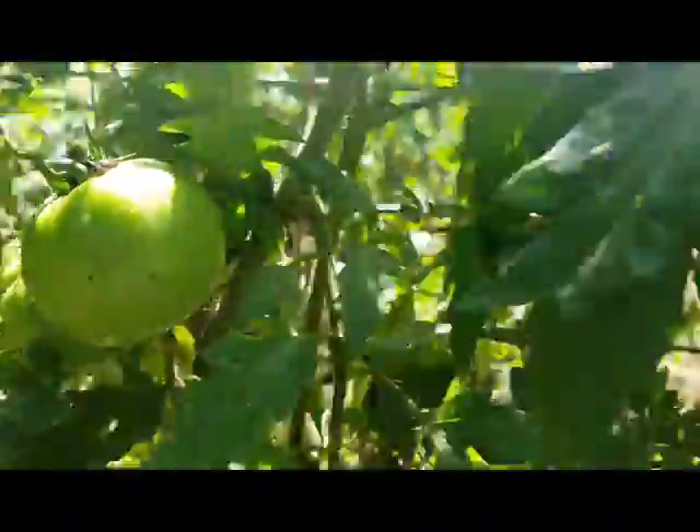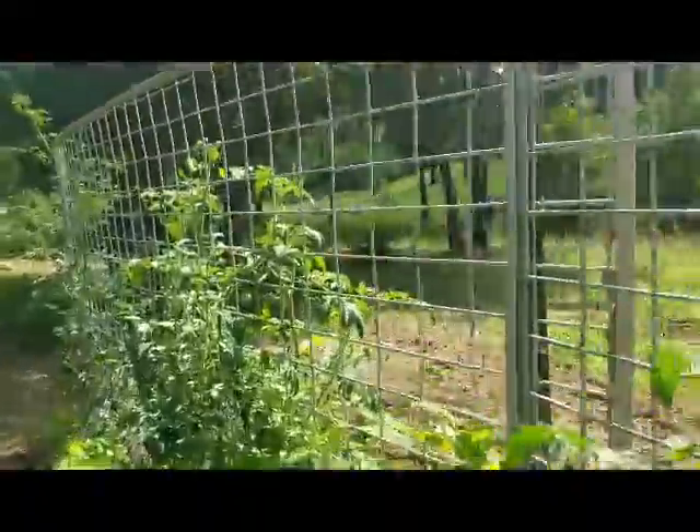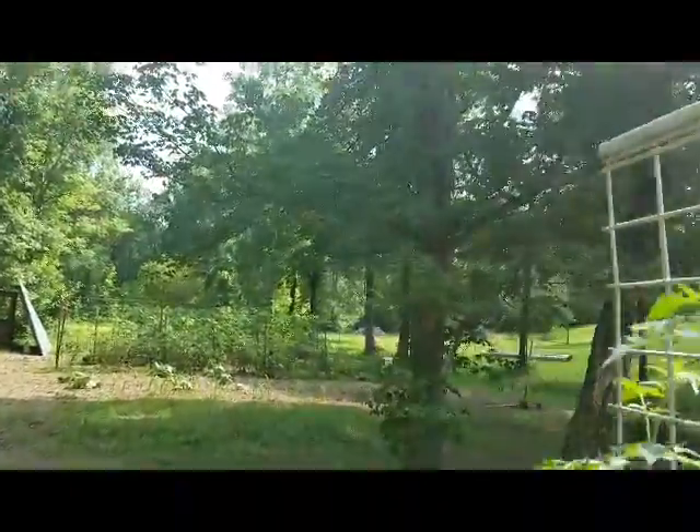Look how thick these tomato vines are. Now you've got to remember, I do not use some of the things that the online gardeners use, and I'm not following them. I'm not saying they're wrong, I'm not saying they're right — I'm saying you have to garden the way you want to garden.